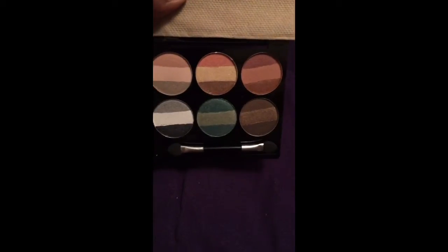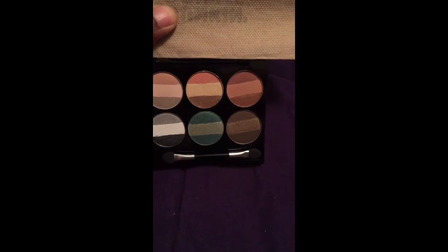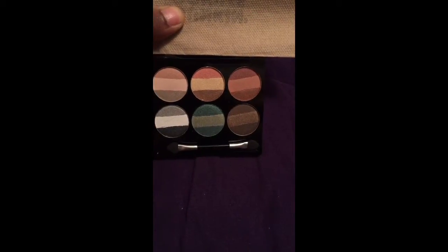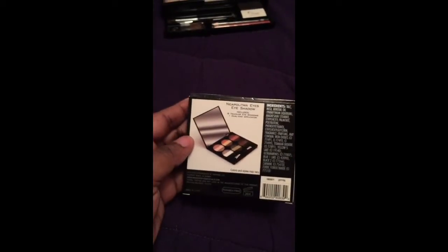This one is another eyeshadow palette — it's really pretty. You have greens, browns, reds, silver, white, and black. That's pretty. And it came in a box like this.